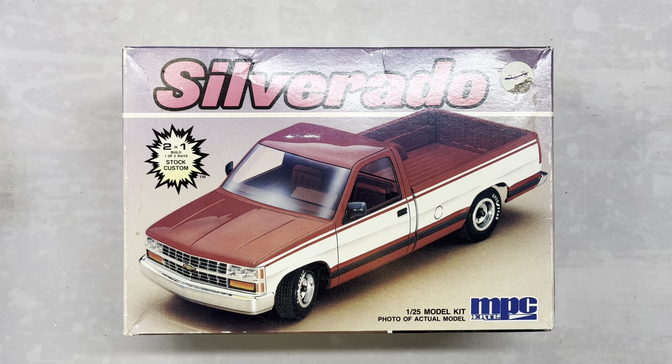Hello and welcome to R&B Models with Rick and Brandy. Today we're going to go through all the kits that we picked up when we went to the Model Con in Murfreesboro this last Saturday.